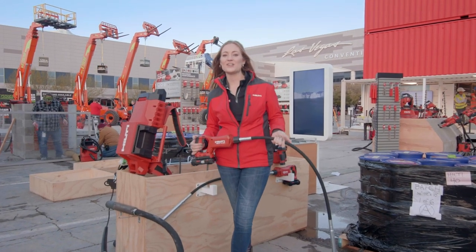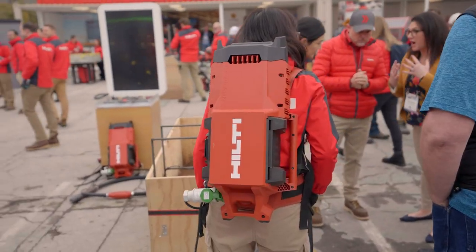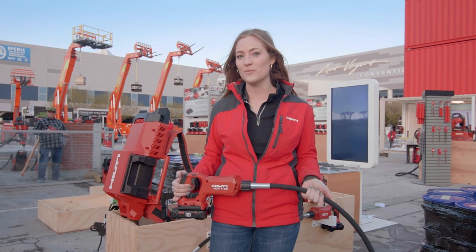Here we're excited to announce our new concrete vibrators to the market. These concrete vibrators are powered by Neuron and will eliminate gas fumes and cords from your deck force.